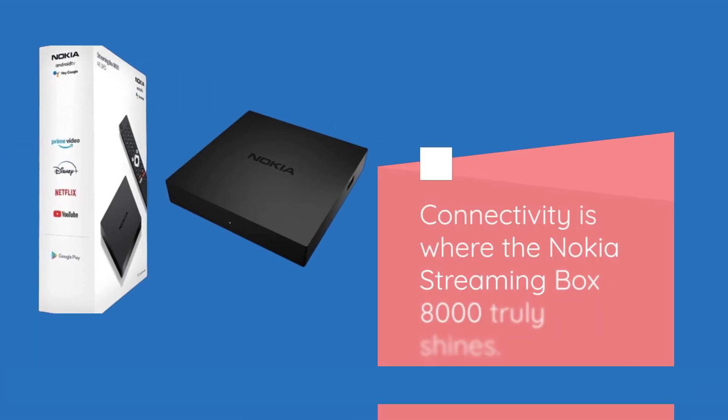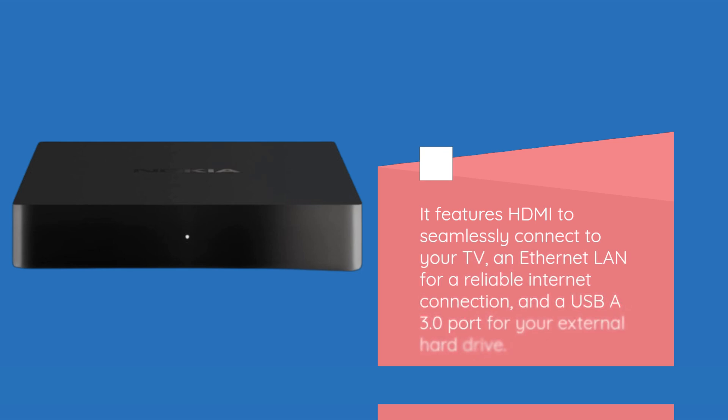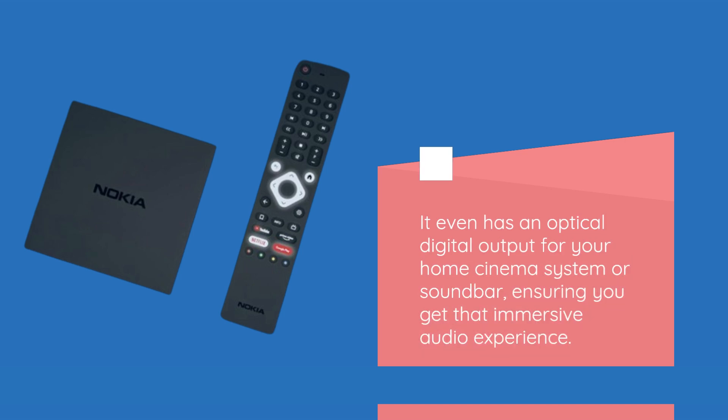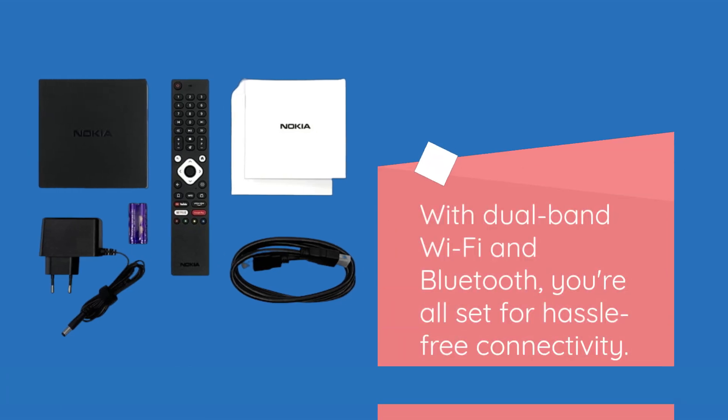Connectivity is where the Nokia Streaming Box 8000 truly shines. It features HDMI to seamlessly connect to your TV, an Ethernet port for a reliable internet connection, and a USB-A 3.0 port for your external hard drive. It even has an optical digital output for your home cinema system or soundbar, ensuring you get that immersive audio experience. With dual-band Wi-Fi and Bluetooth, you're all set for hassle-free connectivity.